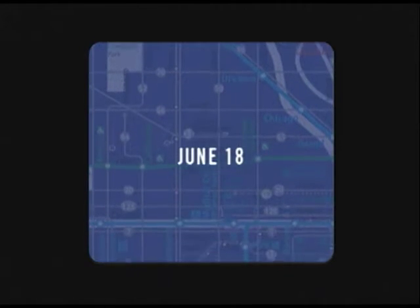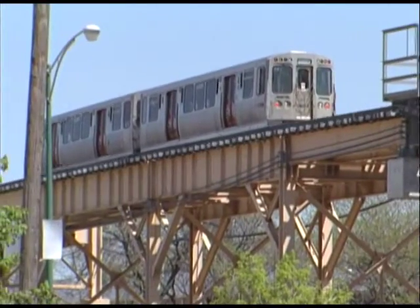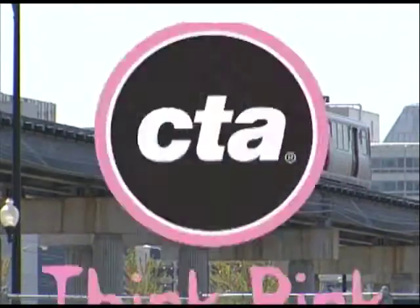All of the bus service enhancements will take effect on June 18th. This summer it's also time for the CTA and its customers to think pink.